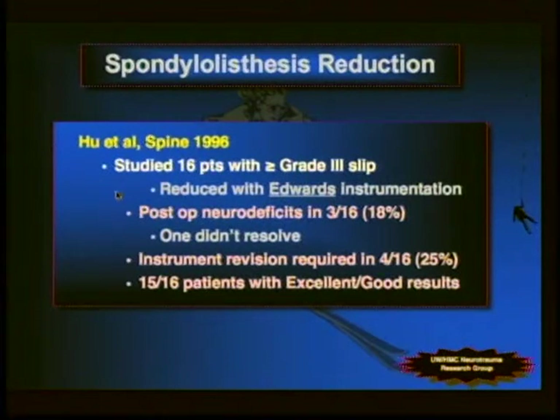Spondylolisthesis reduction has been reported. Serena Hu's study with Dave Bradford looked at 16 patients reduced with the Edwards swing set — post-op neurological deficits in 3 of 16 (18%) early, with only one that didn't resolve; instrumentation revision was required frequently, thought to be related to the Edwards instruments. But most patients did fairly well with reduction of high-grade slips.